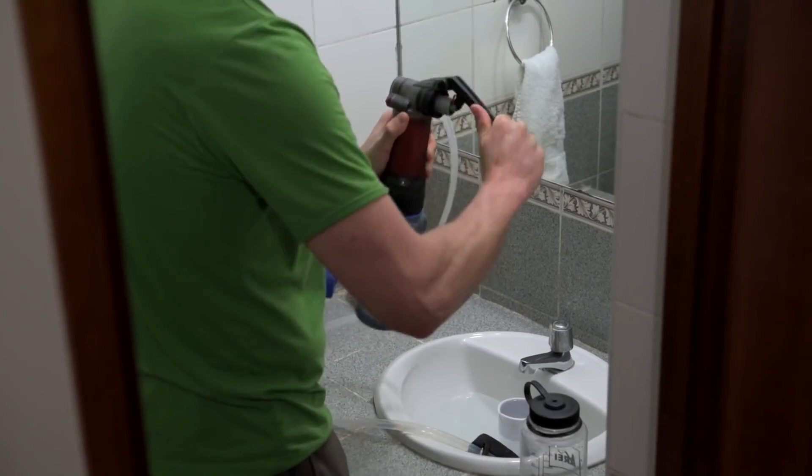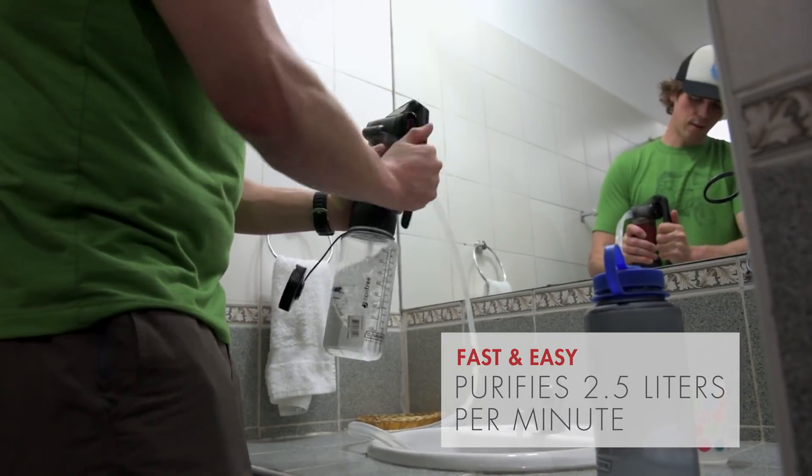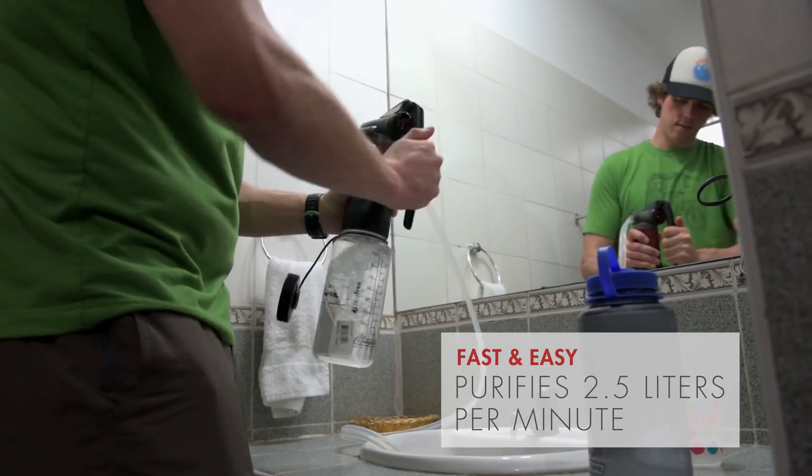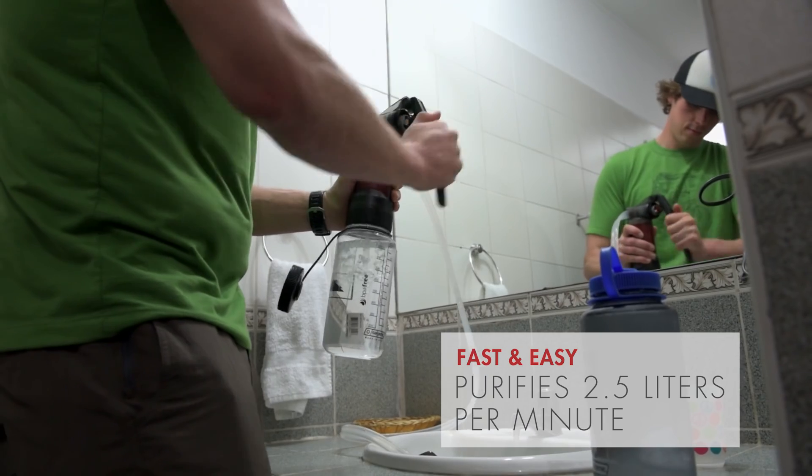Delicious! Steve, how fast is that thing? About two and a half liters a minute — so a liter in maybe 25 seconds or so. A little less.